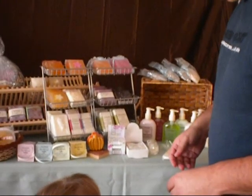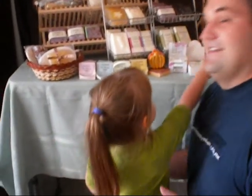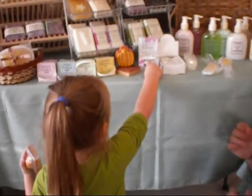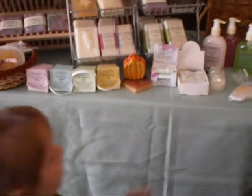The soaps are very natural and you can wash your hair with them. And these are lip balms, right? Right. So when do you use lip balms? When your lips are dry, right?